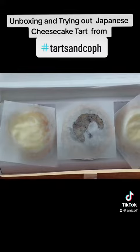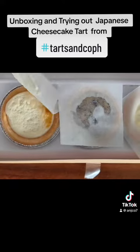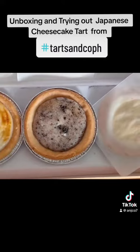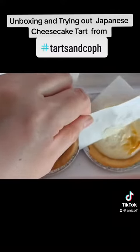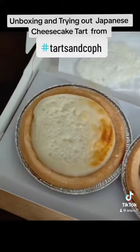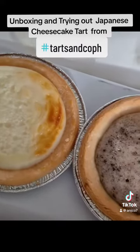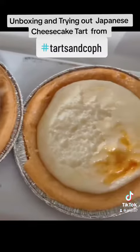Wow, looks good! So let's open one — this is a cheese tart. This is another flavor, so we'll review that later. And another cheese tart box from Tarts and Co. This is a cheese tart — not sure what flavor this is, we'll try later. And another cheese tart.